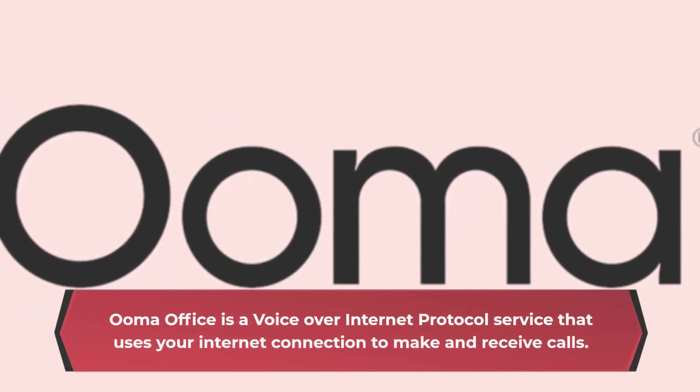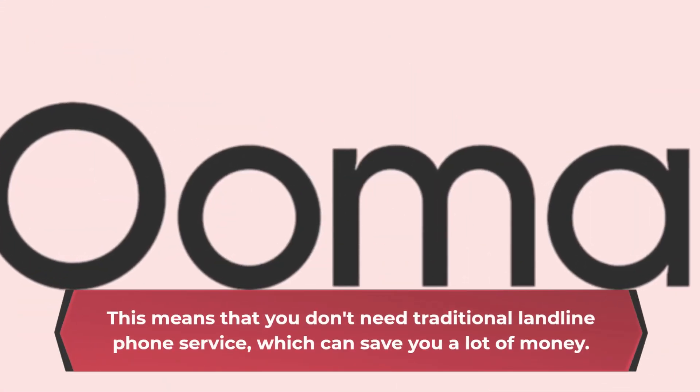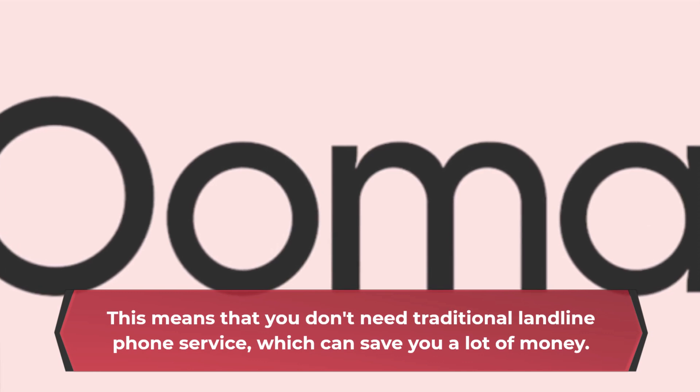UmaOffice is a voice-over internet protocol service that uses your internet connection to make and receive calls. This means that you don't need traditional landline phone service, which can save you a lot of money.